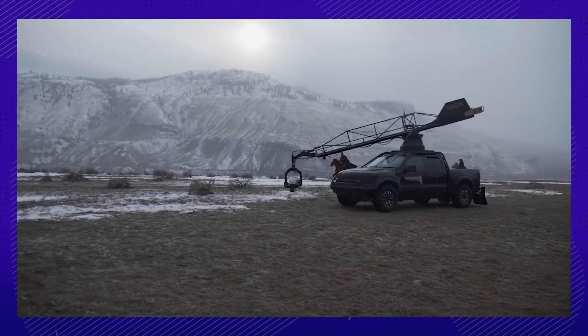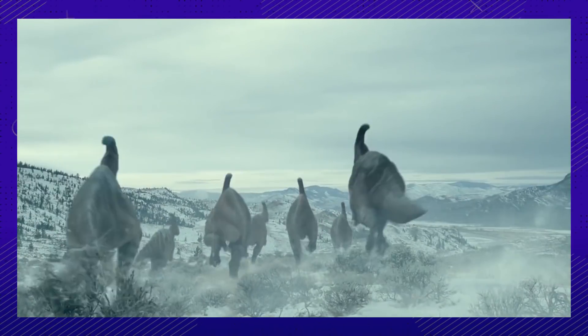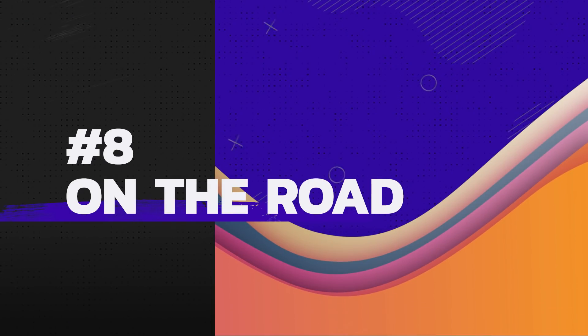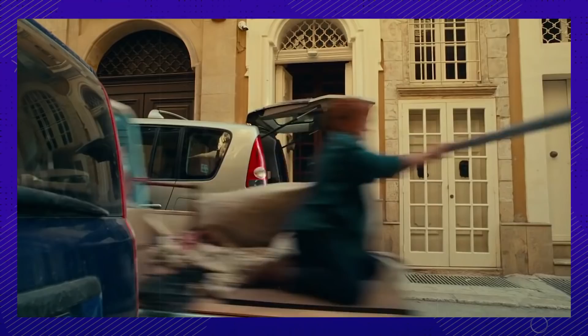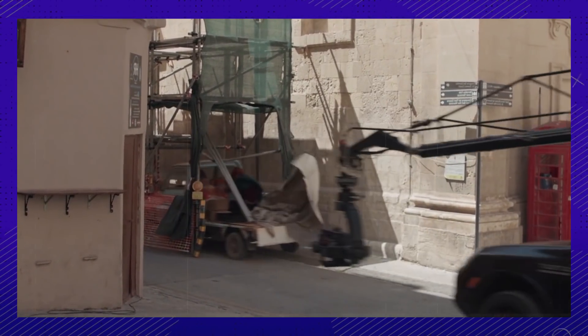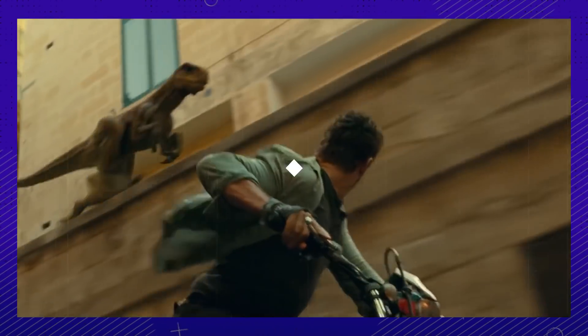It wasn't just dinos on these sets. That said, the horse actors never had to face any real dinos themselves — we doubt that would have been helpful for their performances. When racing against a dinosaur, you'd best be using a car. The movie had its fair share of car races through the streets, complete with moving cameras and even drones. Oh yeah, and Chris Pratt on a motorbike.